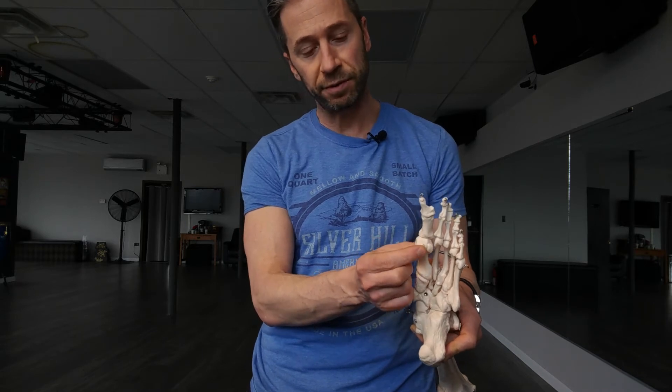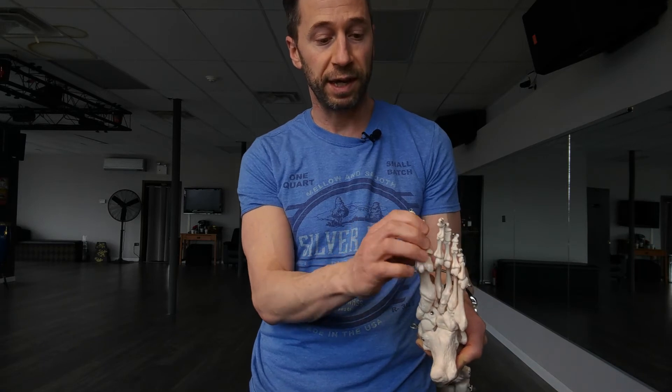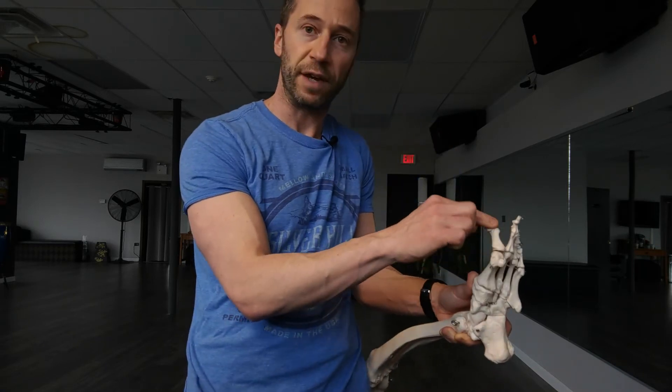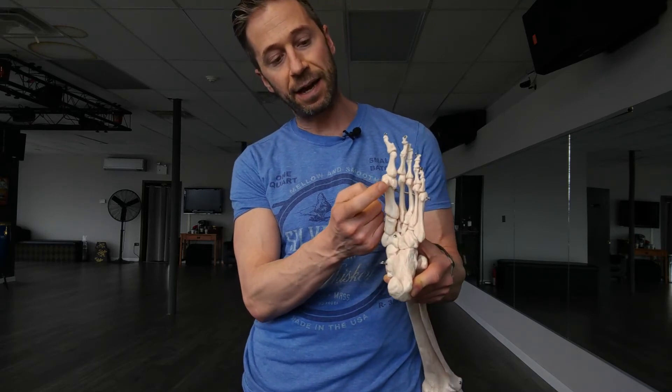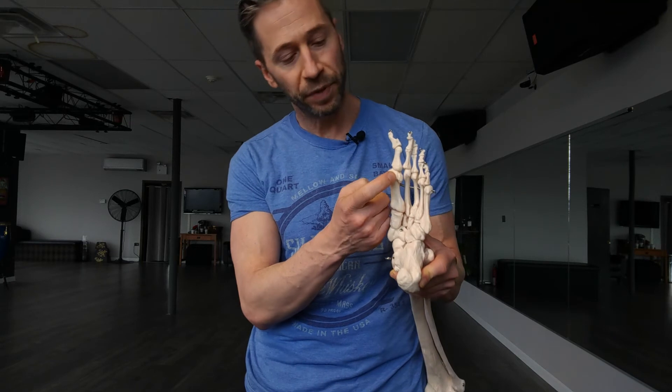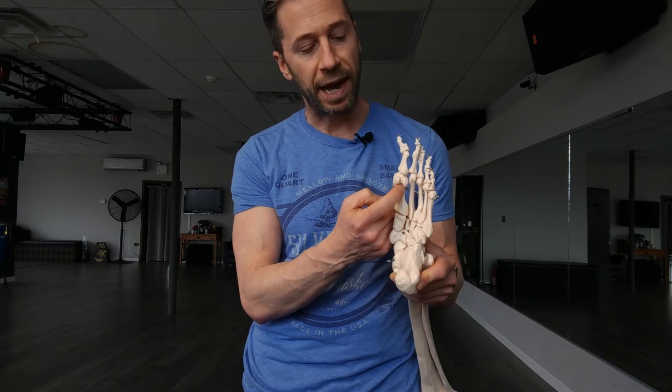If the head of the metatarsal never firmly depresses into the ground, you can't get extension of that big toe. That's problematic — it's going to throw off how you're walking and throw off the whole gait cycle. What I didn't realize was I had a callus not on the head of the metatarsal, but slightly inside and a little bit lower. I think that's where my weight was coming down for some reason, and that was throwing all my mechanics off.